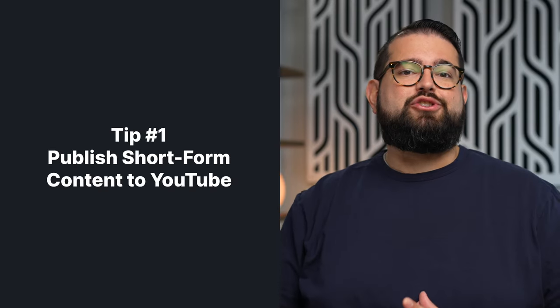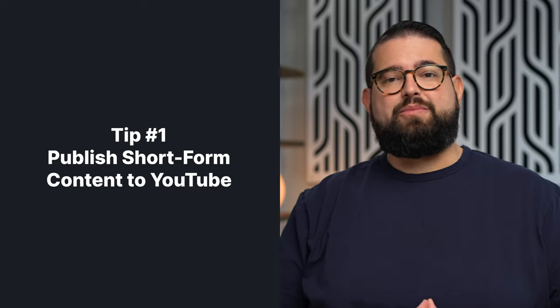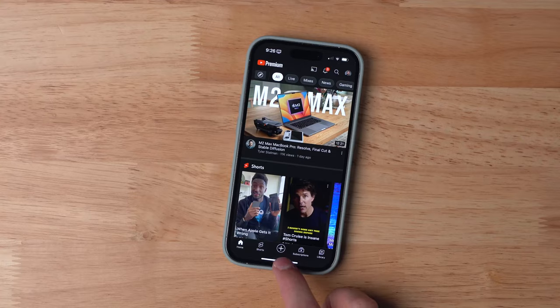Number one is take advantage of YouTube Shorts. YouTube is pushing its Shorts platform — it's even monetizing it as of February 1st with ad revenue — and it's a great way to share clips of your show, get people hooked on a short piece of content, and then have them listen or watch your full episode on your YouTube channel.